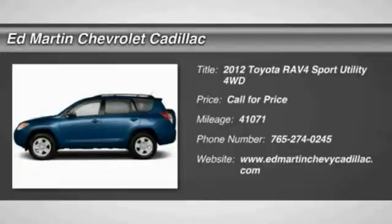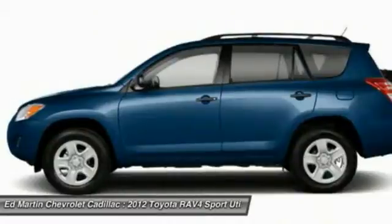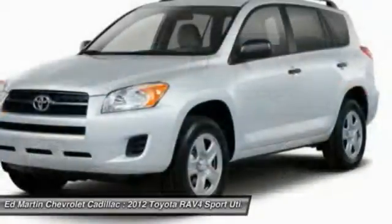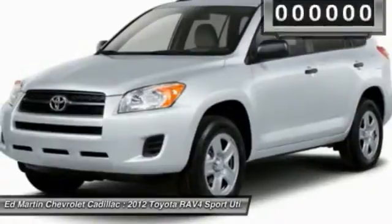2012 RAV4. The RAV4 is one of the most fuel-efficient SUVs in its class. Versatile and efficient, the RAV4 mixes the comfort and drivability of a sedan with the benefits of an SUV. This highly evolved, well-packaged crossover SUV lets you have it all.